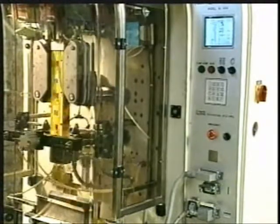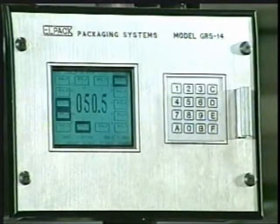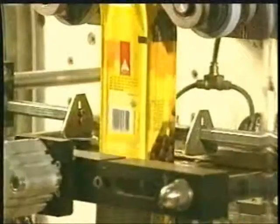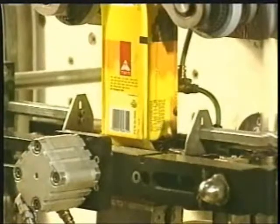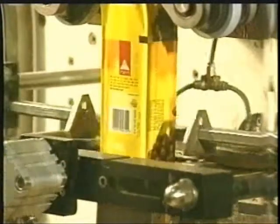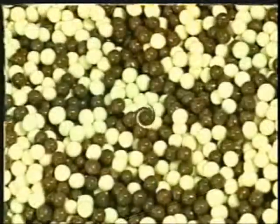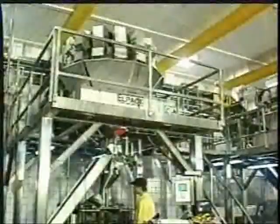The GL-250 is a modern designed form-fill-and-seal machine built with the experience accumulated through the years, including the benefits and sophistication of first-class machines. The GL-250 is planned for easy function, and changeover from product to product can be done easily, smoothly, and quickly.